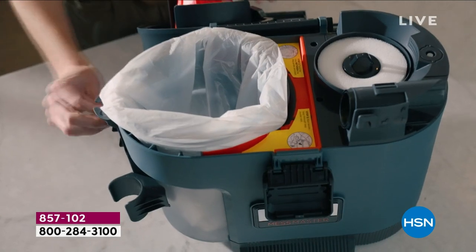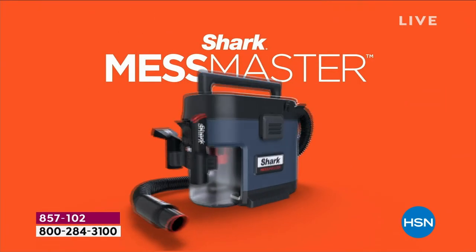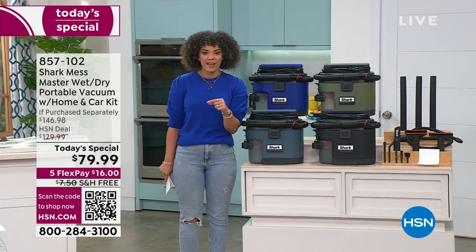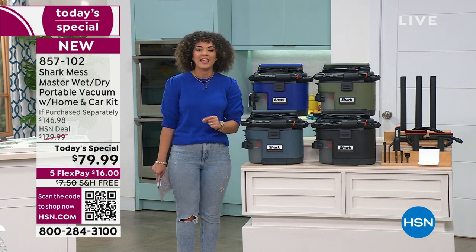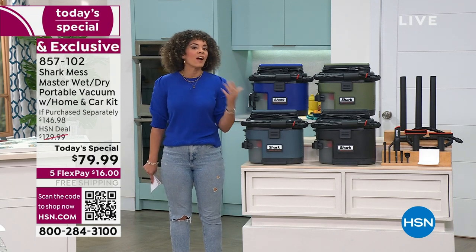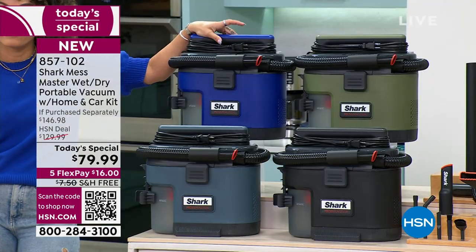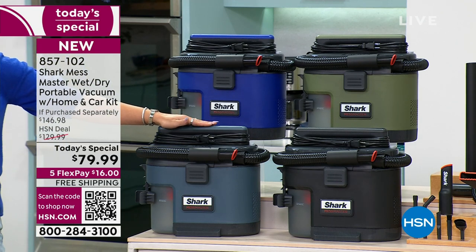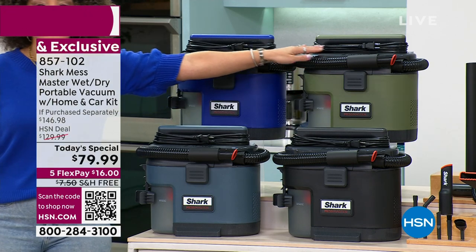This is the best price we've done for you, and I'll show you all the colors in action. We here at HSN in August had the privilege of launching this - it sold out at $129. Now we've brought it back, added the home and car cleaning kit exclusively, and priced it at our best value at $79.99. We have time to learn about it, watch all the messes it cleans up, and pick your color. These are exclusive colors - the gorgeous blue iris has been the most popular. Right below that is the dark gray ash, next to that is charcoal, and then olive green.